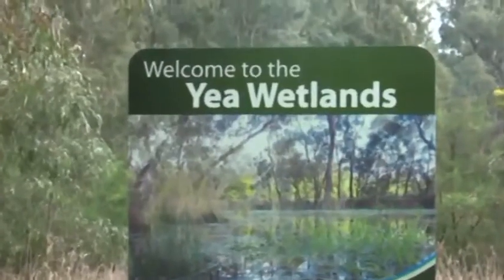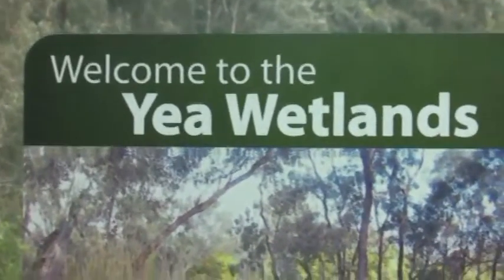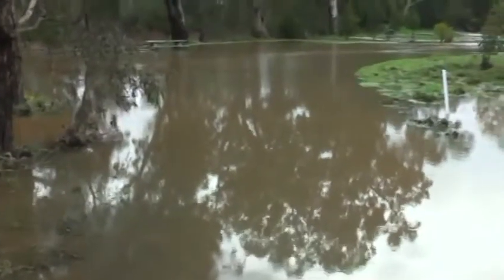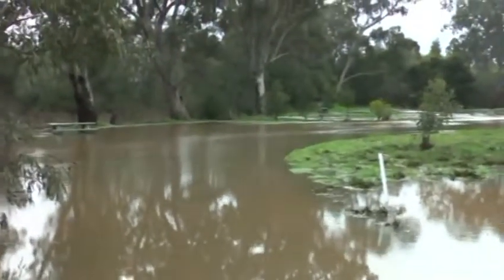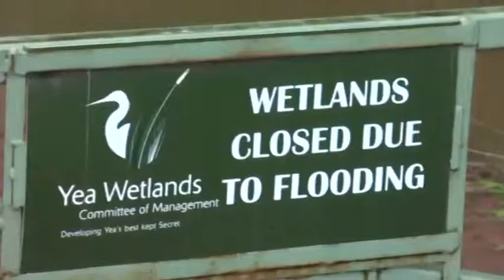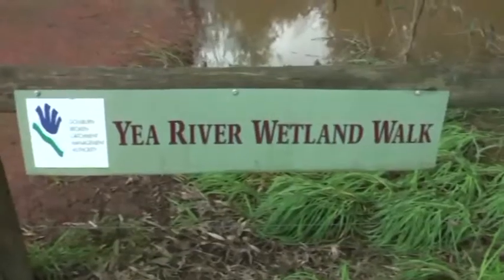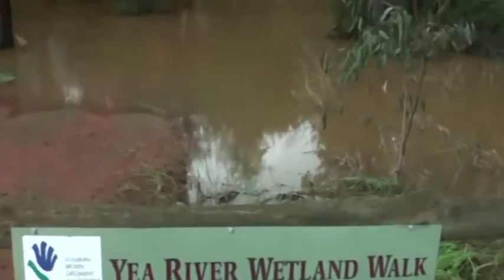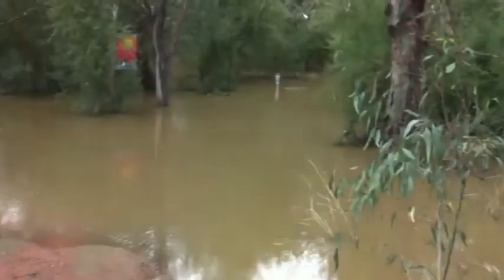The award-winning Yea wetlands are situated on 32 hectares of crown land between two branches of the Yea River. Since formal management arrangements were established in the year 2000, the wetlands committee and enthusiastic volunteers have attracted funding and in-kind support to plan and implement some $650,000 of improvements including boardwalks, a swing bridge and signage. This year construction will start on the crowning glory, the Wetlands Interpretive Centre, which will also house Yea's new Visitor Information Centre.